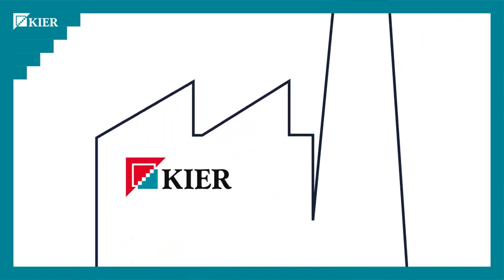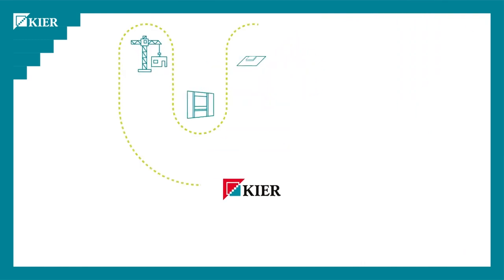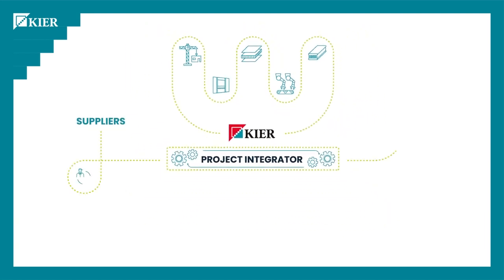At KIA, we believe it is best to give clients a choice to find the best solution to meet their specific needs. As a project integrator, we provide impartial advice about the best solution from the full range of technologies available. And through our Choice Factory